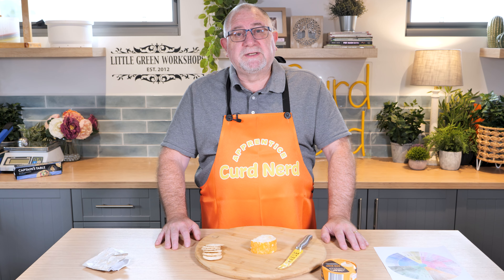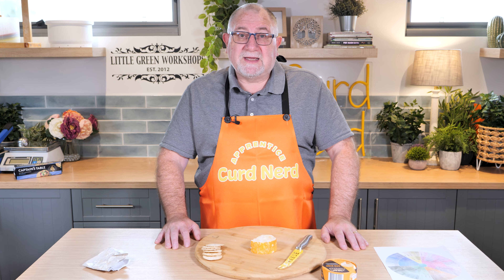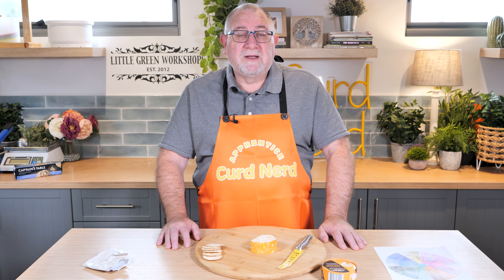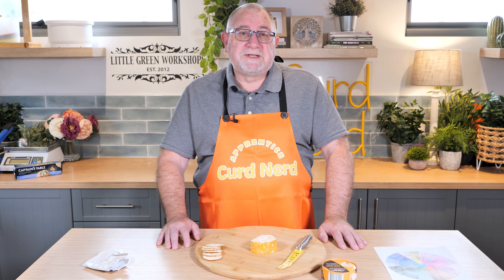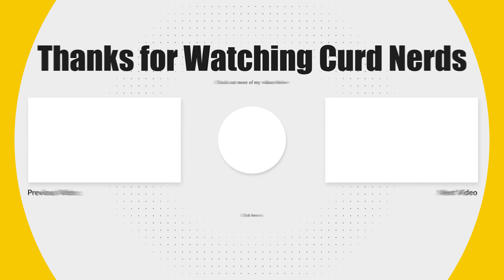If you can get your hands on it, get some Costello Red Rind — very worth the money. One of my favorite washed rind cheeses is Tilsit, so if you want to make that yourself, check out the video in the end card. Thanks for watching, curd nerds, and I'll see you tomorrow on day nine of the cheese a day challenge.